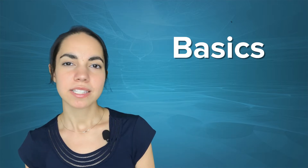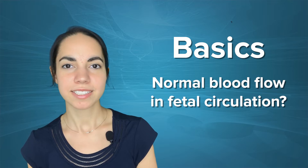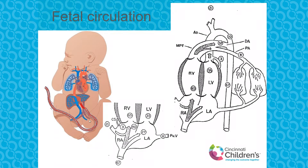Okay, let's start with some basics. What's the normal blood flow and fetal circulation? The oxygenated blood comes from mom through the ductus venosus and goes primarily through the right atrium. The oxygenated blood aims to go across the PFO to the left atrium and to the left ventricle.